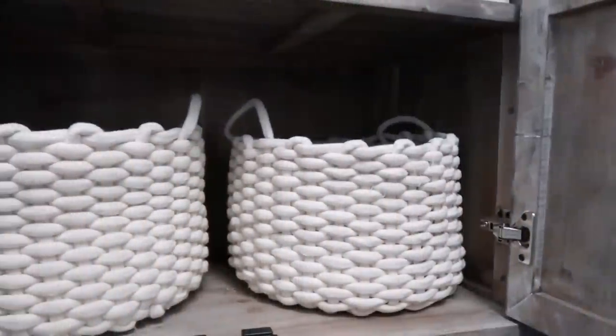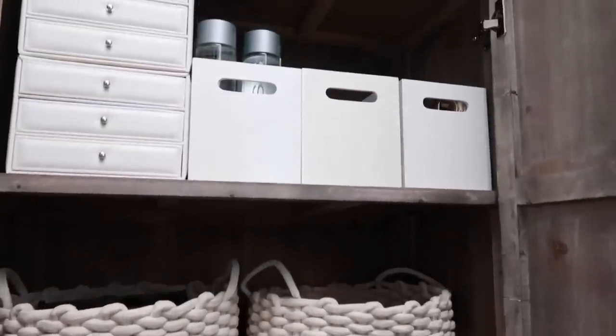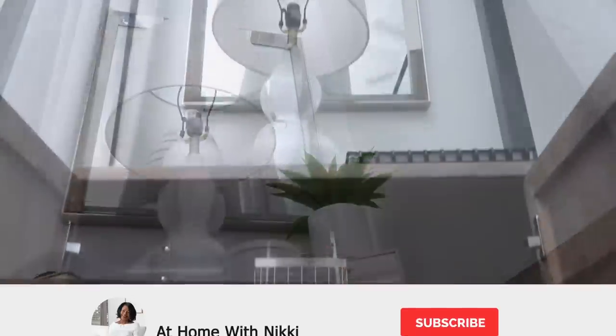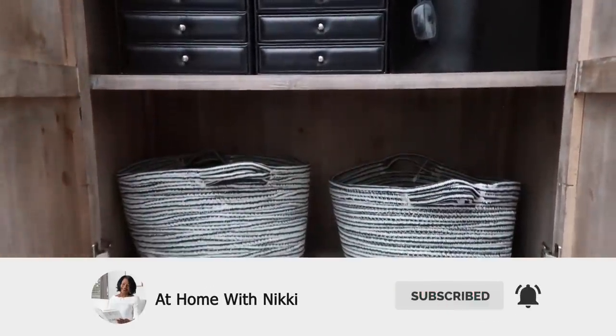Hi friends! I hope you all are doing great. It's me Nikki here to share with you how I organize not only my side of the bed but also Mike's bedside cabinet. And if you're not subscribed to my channel, I would love to have you as a part of the At Home with Nikki family. So definitely click that subscribe button and the bell and let's get started.